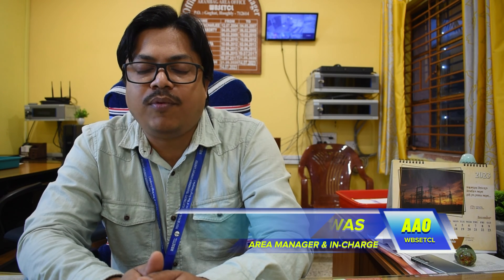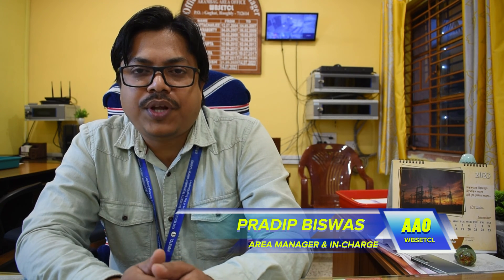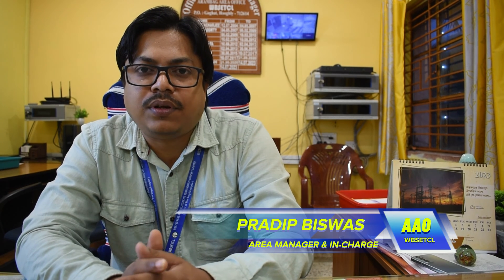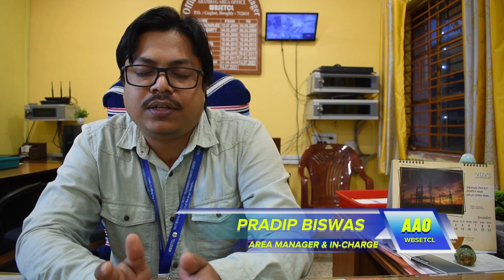Arambak 400 KV substation is one of the largest substations in WBSETCL. The total capacity of the substation is 1260 MVA. The substation has been commissioned in 1995. Different generating stations are connected with the substation — that is Bokaro, Farakka, and FSTPS generation stations.